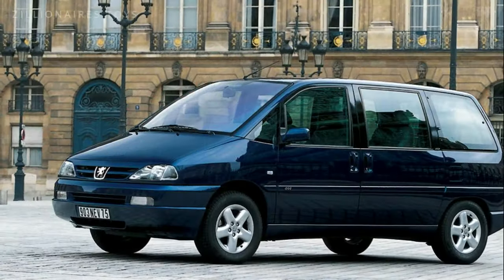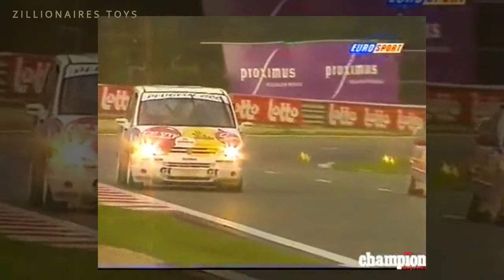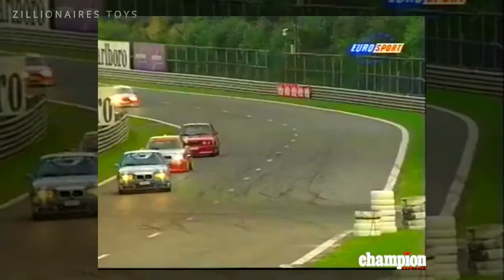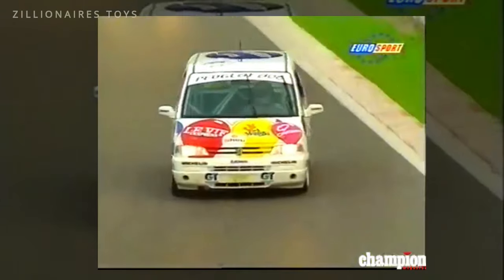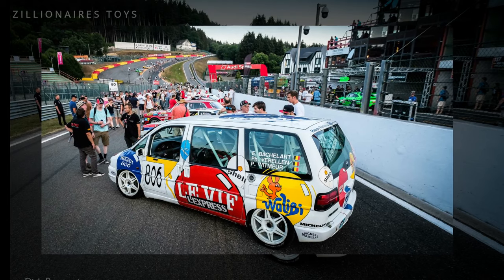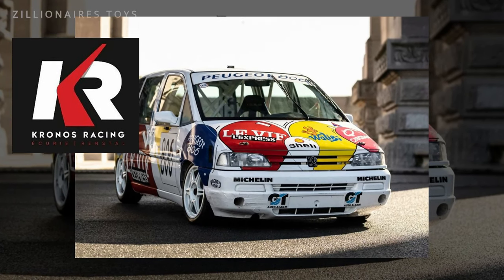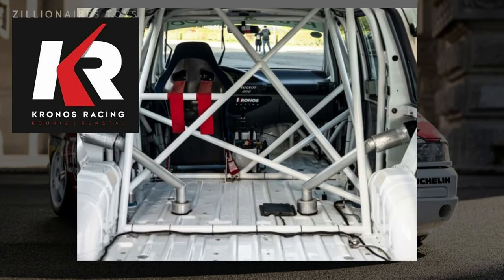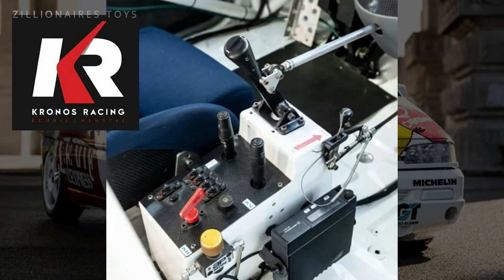Who says you can't have fun with a French family van? In 1995, Kronos Racing transformed the well-mannered Peugeot 806 Euro van into a no-compromise pro car for the 24 Hours of Spa-Francorchamps. The head of Peugeot's advertising budget had a wild idea: Peugeot decided to go all out and build a pro car from the family-sized 806 MPV.